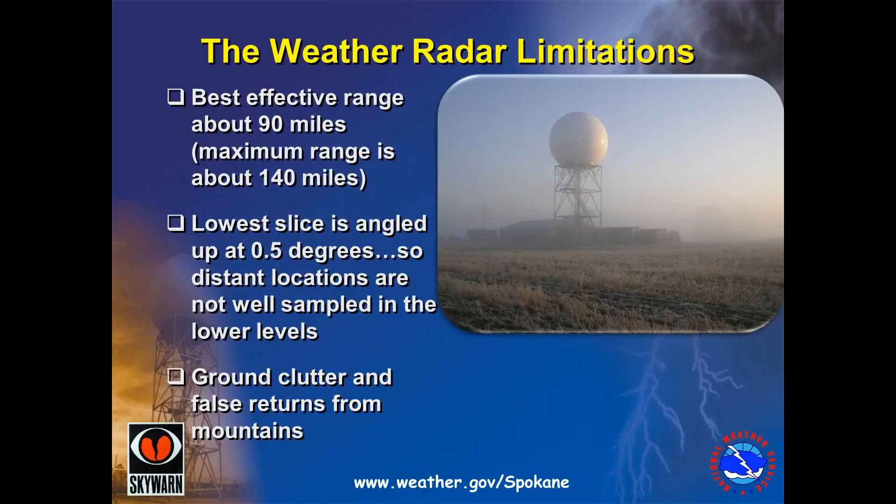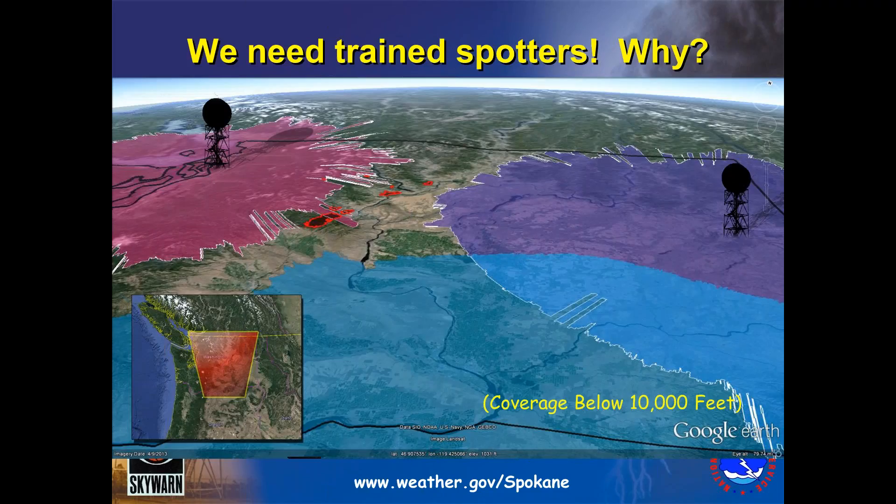The weather radar is a very important tool and can give us a lot of information about what's going on in the atmosphere, but there are some limitations. Its best effective range is about 90 miles. It can see up to 140 miles, but does miss some of the lower portions of storms. The lowest slice is angled up at about a half a degree, so at distant locations it may miss some of the lower portions of the storm. Sometimes ground clutter from trees and mountains causes false returns. Our weather radars are positioned across different portions of the state — we have ours in Spokane, there's also one in Seattle, and one in Pendleton, Oregon — all overlapping to give good coverage of Washington state and into North Idaho.